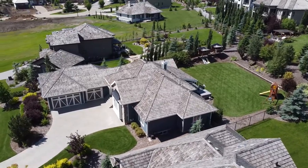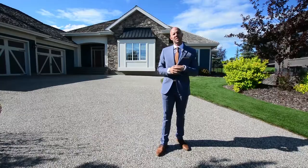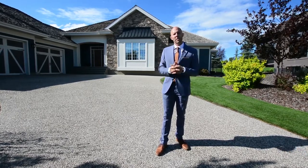Triple car garage, well over 4,000 square feet of living space, and it's a six bedroom home. This is the perfect family home. The backyard is big enough to put a hockey rink in and it's just a wonderful quiet community.